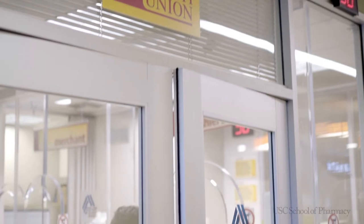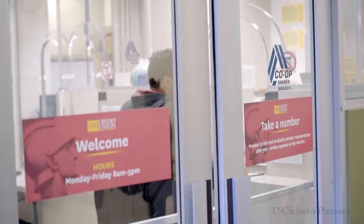Just beyond the bookstore, you're going to come across these double doors. This is where you're going to find some of the things you'll definitely need as a student. On the left hand side is going to be the USC card office. Once you're a student here at USC, you're going to get issued an ID card. If you have any problems with your ID card or if you need a replacement, you can get that done right inside this office. You can also manage your student account when talking to them inside.